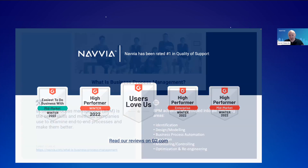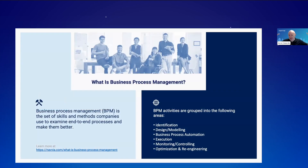Before we get into the conversation today, I just want to frame it. What is business process management? Business process management is a set of skills — the various people, resources, and methodologies that companies use to examine end-to-end processes and make them better. It's so important in today's world, with so many organizations going through digital transformation. It's really important to have a good handle on what your processes are today and where you want them to go, so you can better streamline, optimize, and drive cost savings.